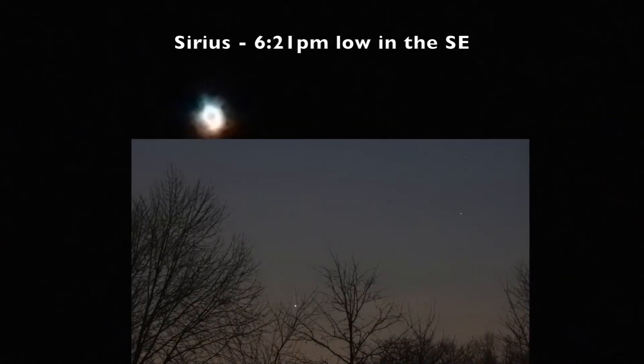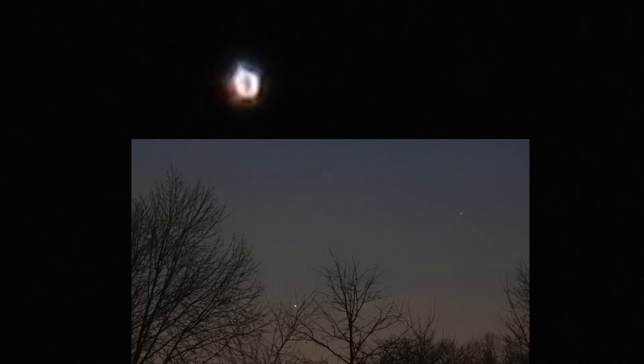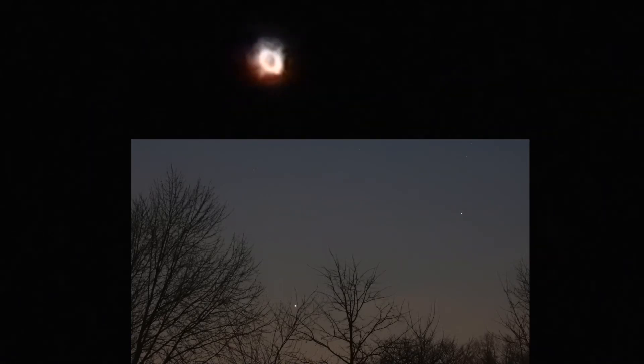Alrighty, we have the colorful and flashy Sirius down here in the trees, but it's right in that gap, rising pretty quickly. I think this is one of the most colorful stars there are — it's supposed to be a double star in Canis Major. Yeah, it's one of my favorites.